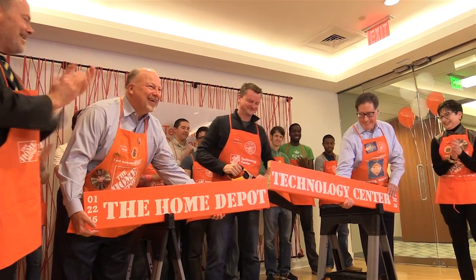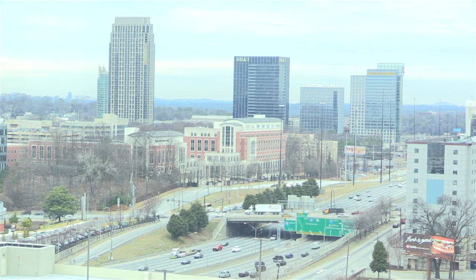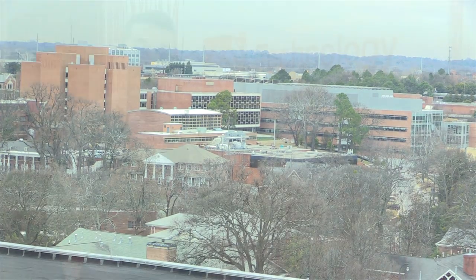One of the best parts of the facility is the great view you get of Midtown and Georgia Tech from the eighth floor of the Synergy Building. Home Depot is just the latest company to join the ranks of major corporations coming to Tech Square, joining AT&T, ThyssenKrupp, and Panasonic — all of which have come to the Synergy Building to open innovation centers just like this one.